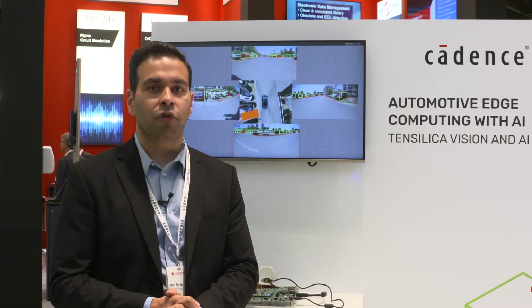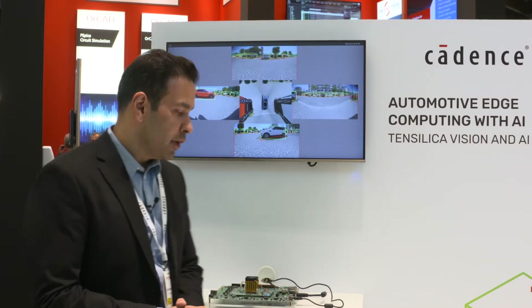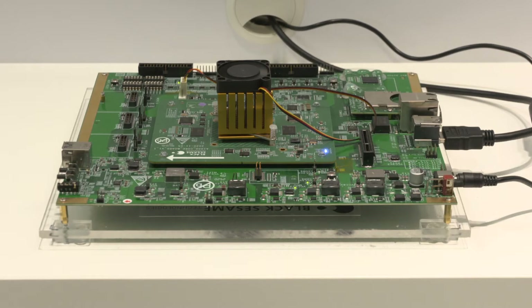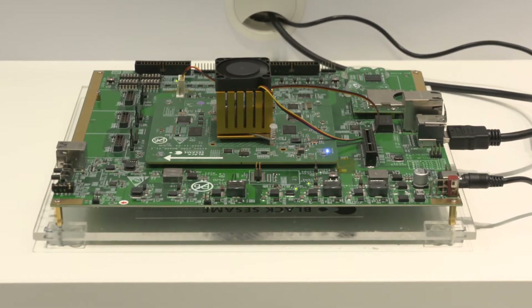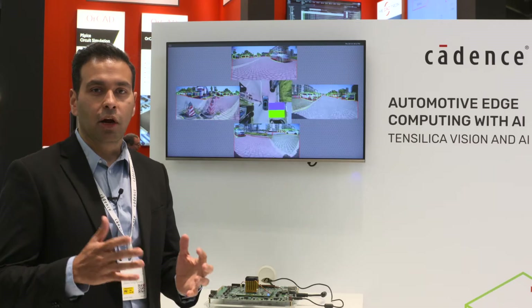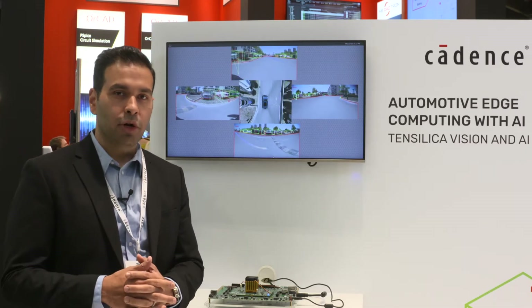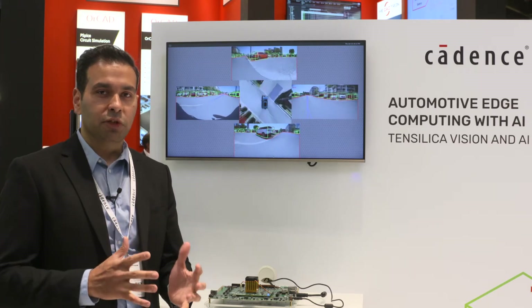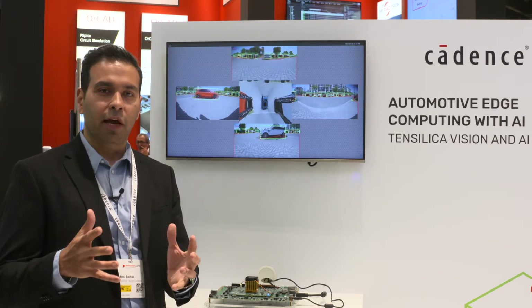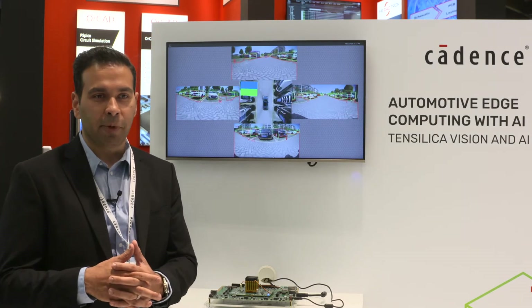Today I'd like to show you a demonstration from one of our customers, Black Sesame, which features our Tensilica IP. We have a Black Sesame platform here featuring the A1000 SoC, which has four Tensilica Vision P6 DSPs along with their own ultra high performance neural network processor, or NPU. Our Tensilica Vision DSPs work in conjunction and collaborate very well with this NPU from Black Sesame, which is their own proprietary IP.